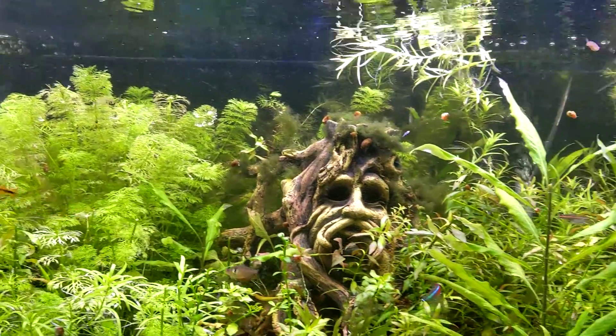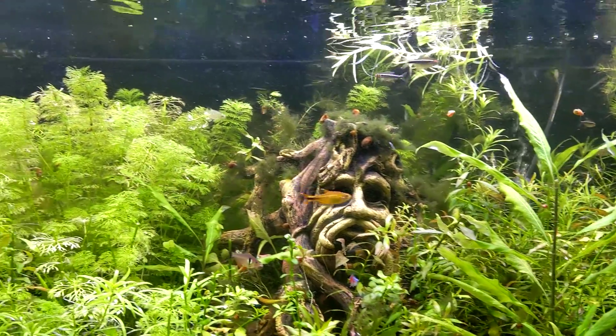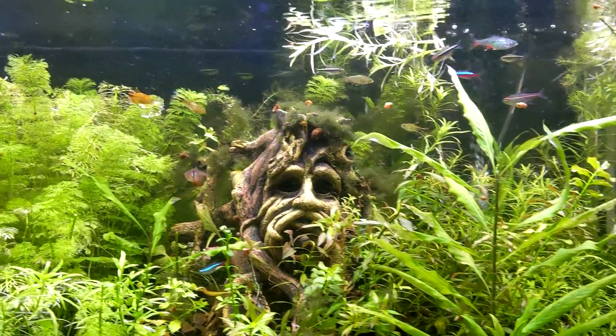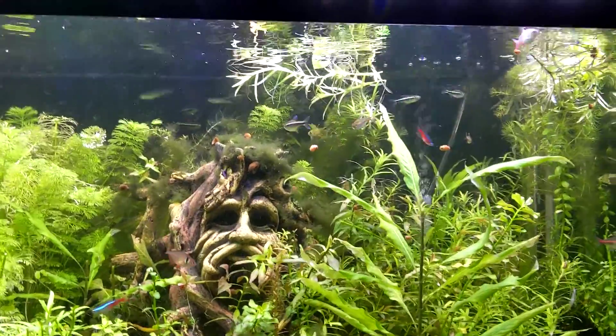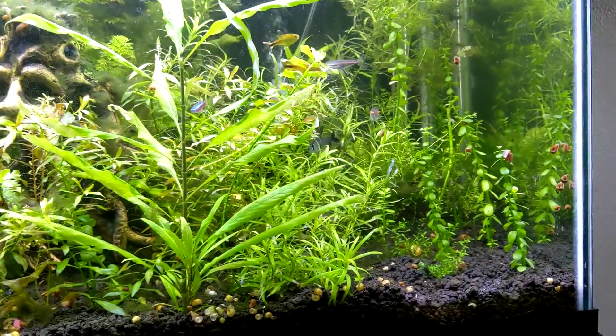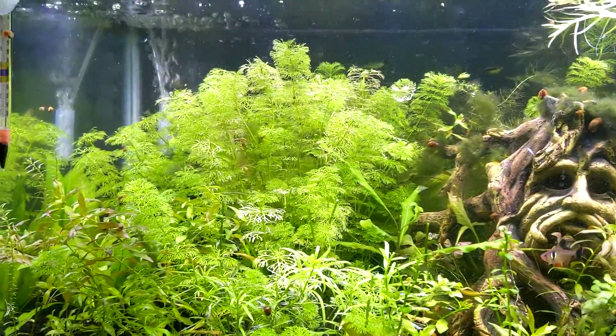I trimmed it about an hour ago and they are just exploring new places. They're out and about a lot more. They just seem generally happier. I think what was really happening is for the most part they were just hanging out over on this side of the aquarium and avoiding the thick, thick jungle of the other side.